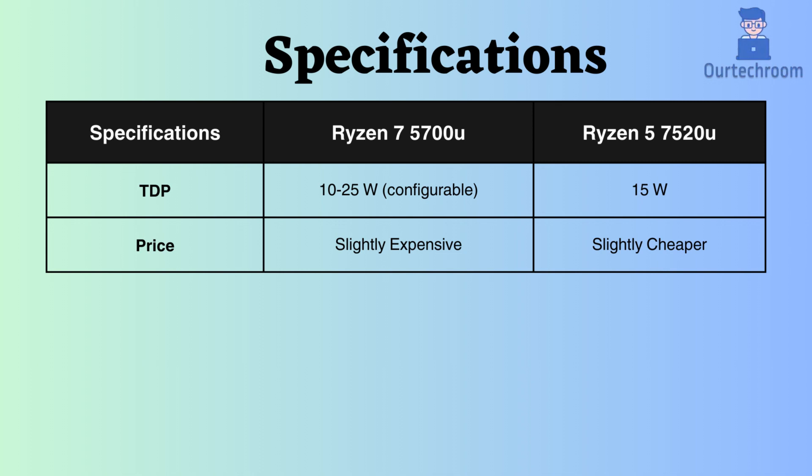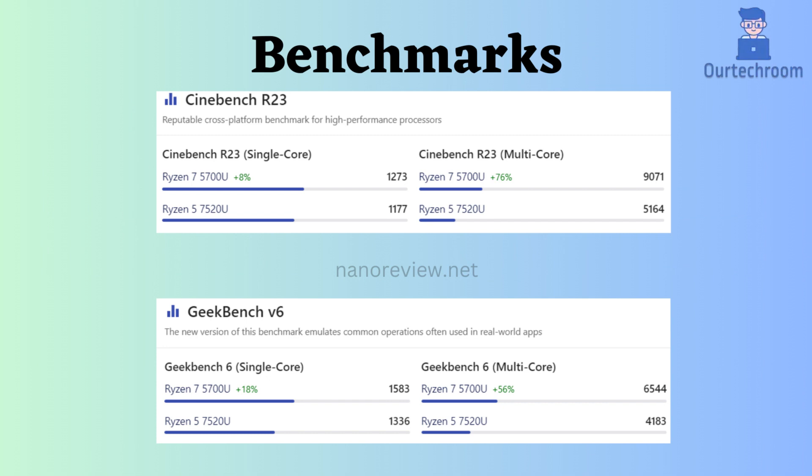In terms of benchmark comparisons, the Ryzen 7 appears to outperform the Ryzen 5 7520U in Cinebench R23 and Geekbench V6 for both single-core and multi-core performance.